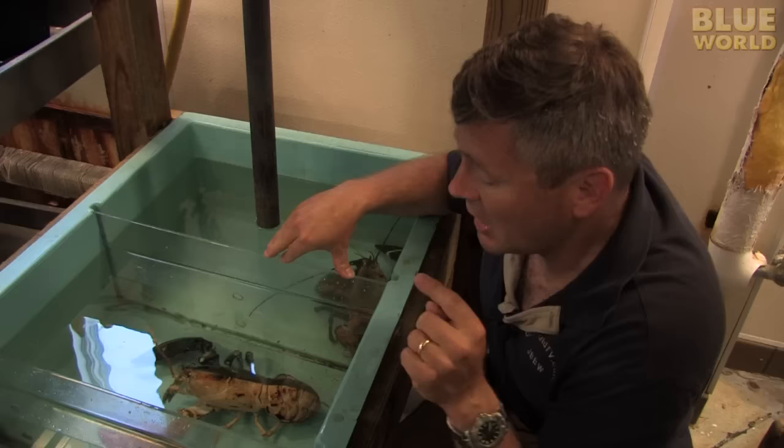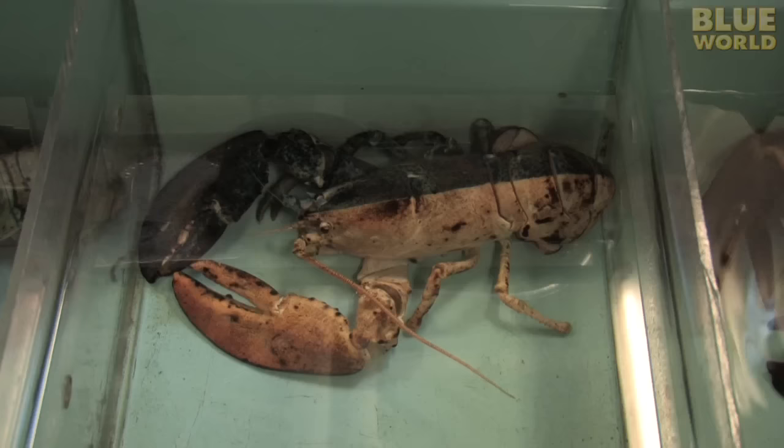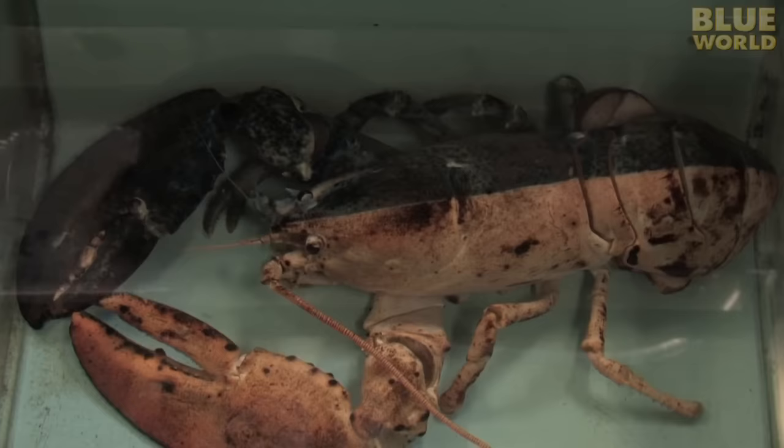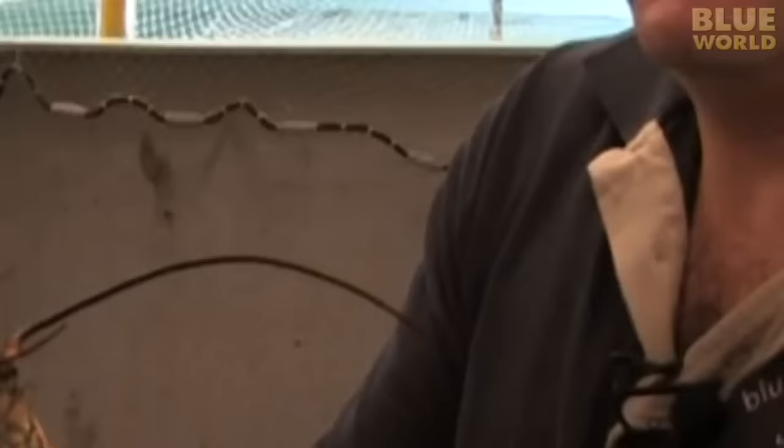If you want to talk about rare genetic variations, this one takes the cake. This one is called a bi-color lobster. You can see that the color is divided right down the middle—one side's blue, the other side's kind of a pale yellow. These bi-color lobsters are so rare; only one in every hundred million of these are born this color. That is one rare lobster.